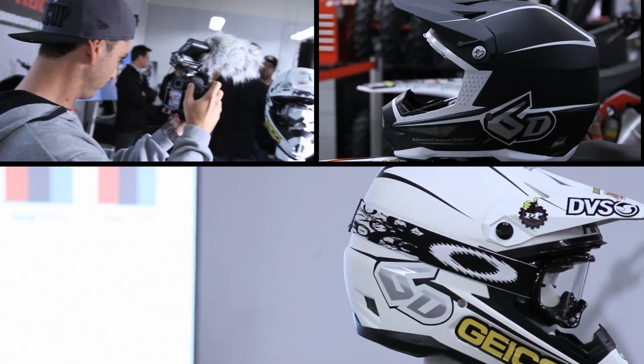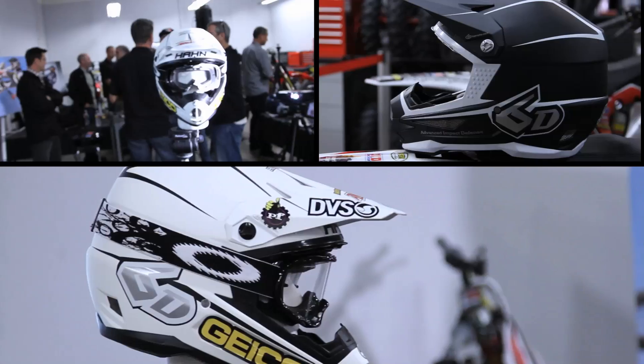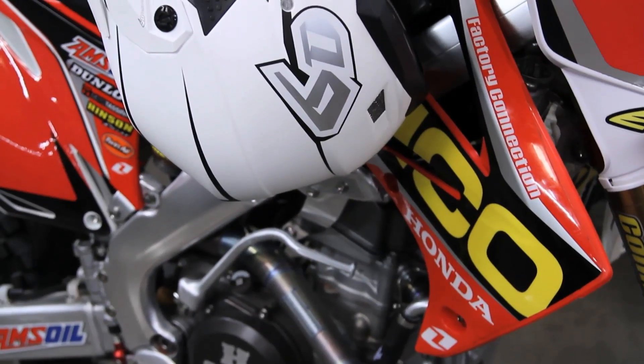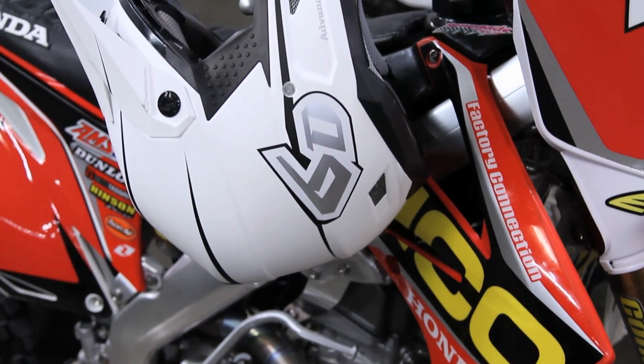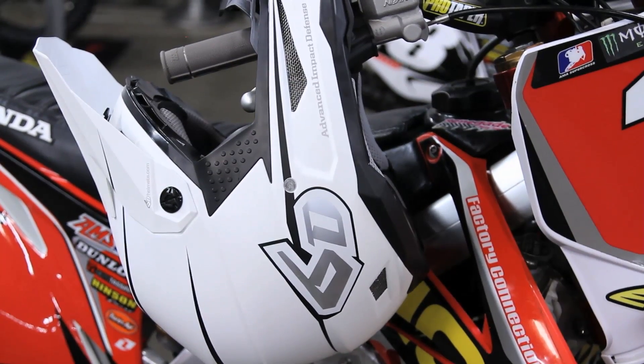Our system has an active liner in it that can manage that force of the lower energy and mitigate it much better than the existing helmet design. Our goal here was to manufacture and design a superior off-road helmet that was better for the off-road athlete.